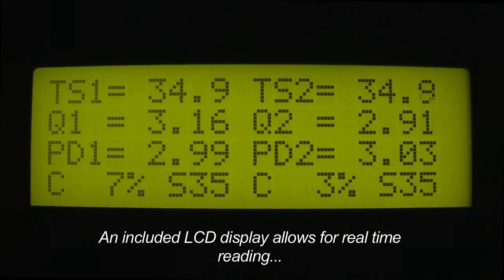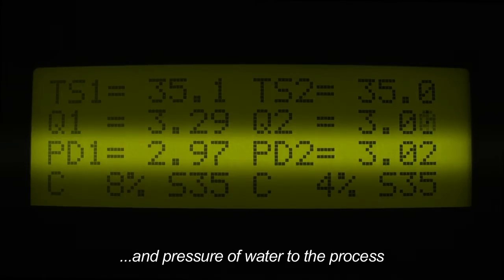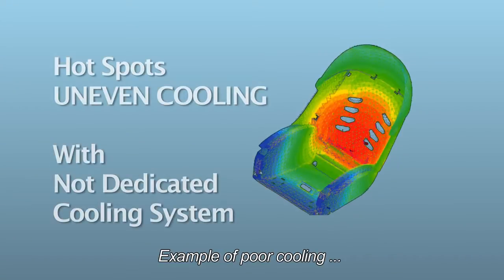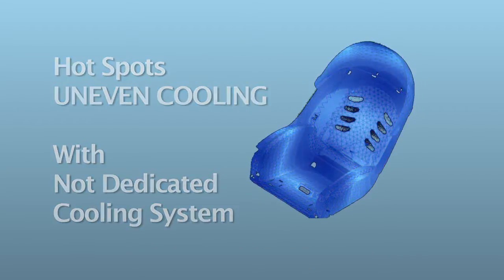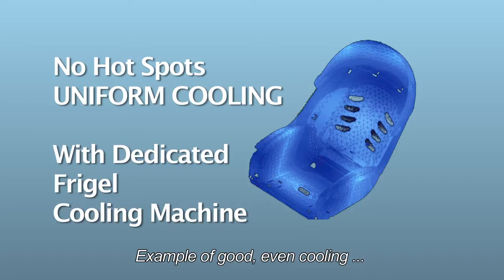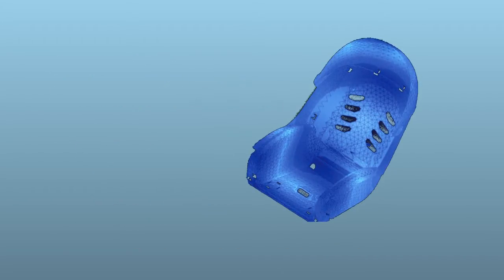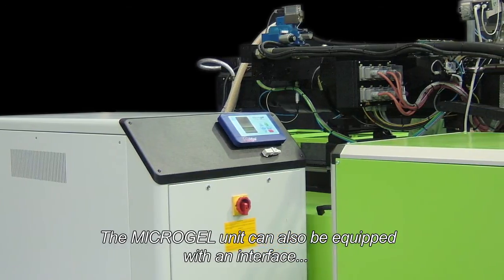An included LCD display allows for real-time reading of temperature, flow, and pressure of water to the process. Examples of poor cooling due to a central cooling system, versus good, even cooling thanks to a dedicated FreeGel machine, demonstrate the difference in results.